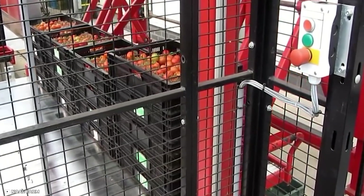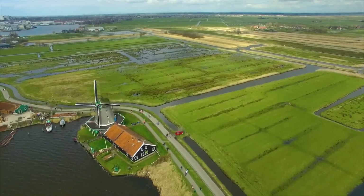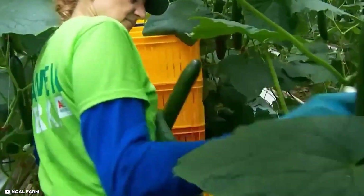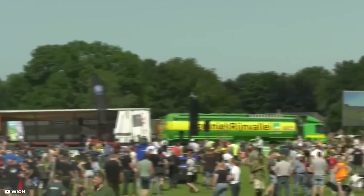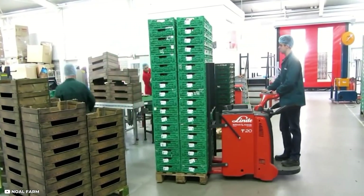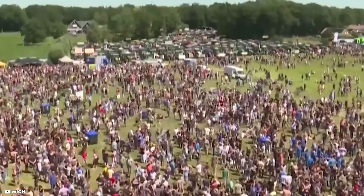The move to factory-based processing also contributed to the decline of small-scale, localized farming systems, as farmers were pressured to produce high volumes of raw materials. As the power of farmers dwindled since the 19th century, recent times have presented even greater challenges. Over the past few years, Dutch farmers have faced increasing pressure from the government to comply with more complex and costly environmental regulations, leading to a state of permanent conflict between the government and the agricultural sector.